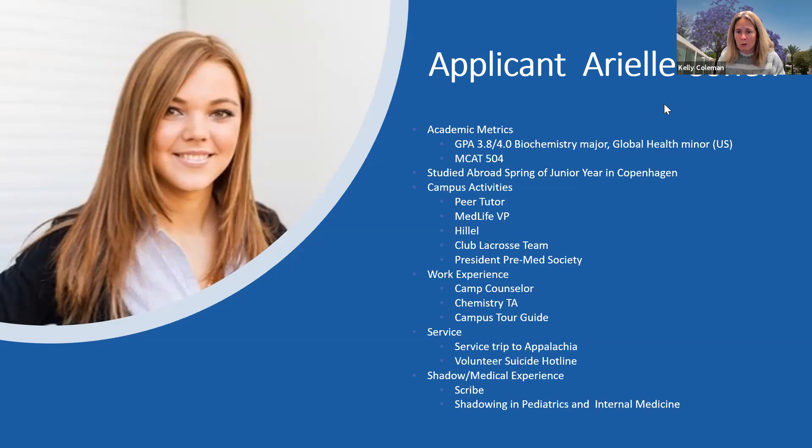Looking at her campus activities: she was a peer tutor, which shows she works with other students and probably has strength in a particular subject. She was a chemistry TA, which leads me to believe she has a strong grasp of chemistry. She's been involved in MedLife on campus, which is a global health organization — that reinforces her interest in global health. She was also involved in Hillel, Club Lacrosse, and was president of the Pre-Med Society. We're not looking for one particular thing in terms of campus activities; we're just looking to see what interests you and what you've been spending your time doing.